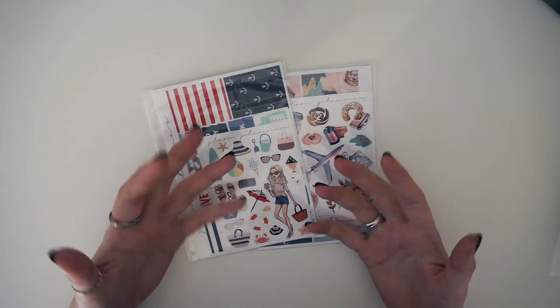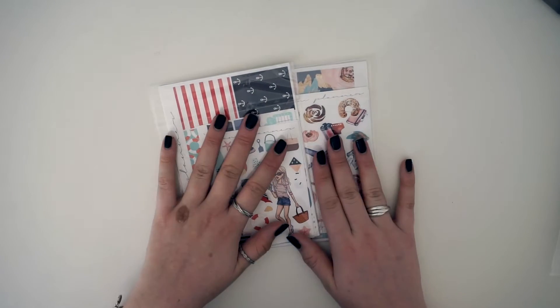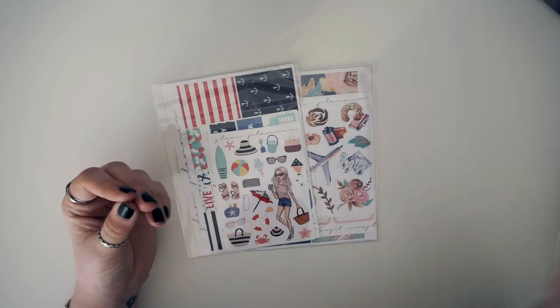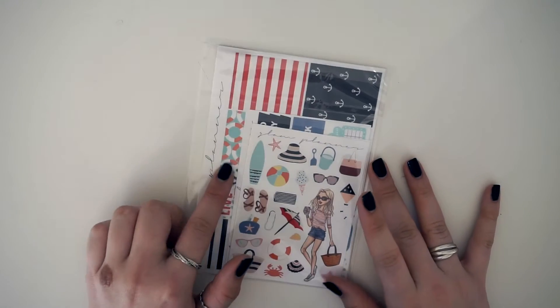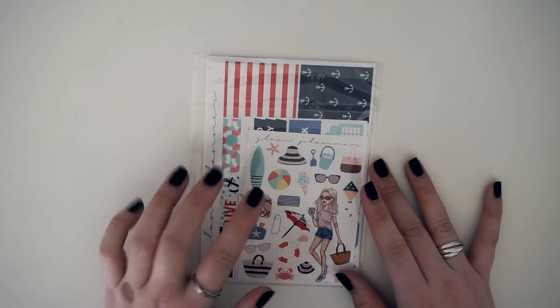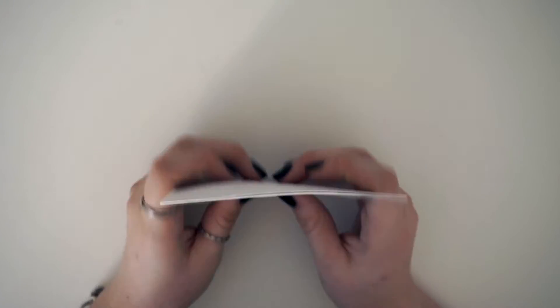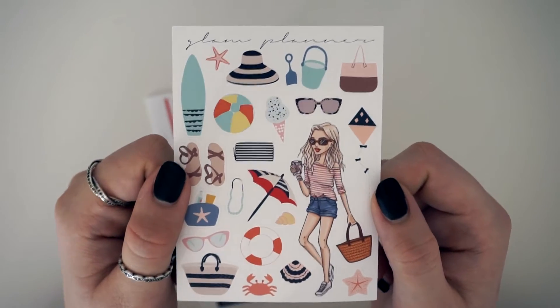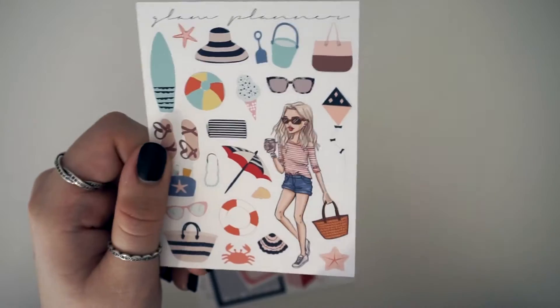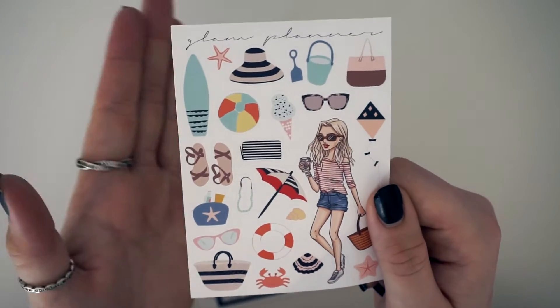Next I have two kits from Glam Planner — two past mystery kits. She did a little supply of about three months' worth of her mystery kits, so I grabbed them because they are gorgeous. I didn't know if I'd like the first kit when I first saw her video on it, but after I saw people's spreads I knew I had to have it, and that was mainly because of this deco sheet. How gorgeous is it — I just want to save it and not even use it.